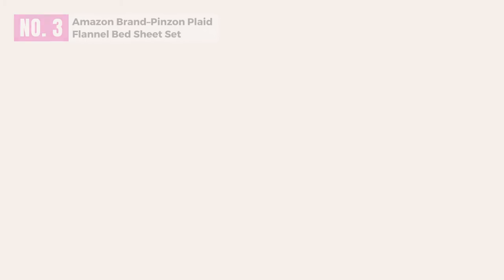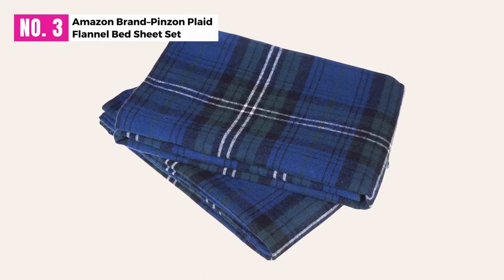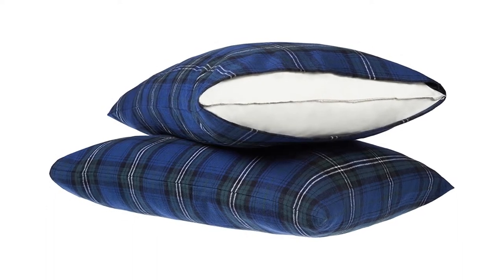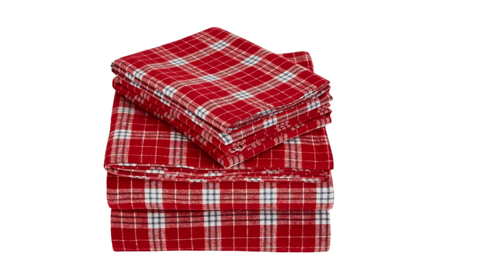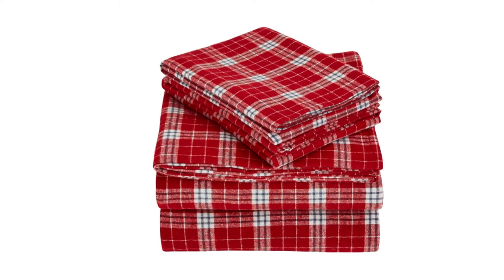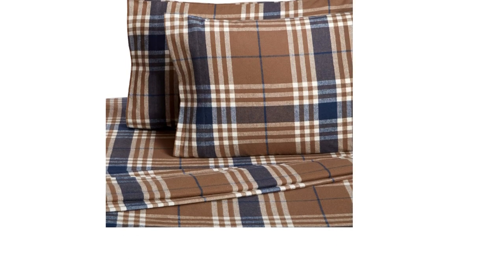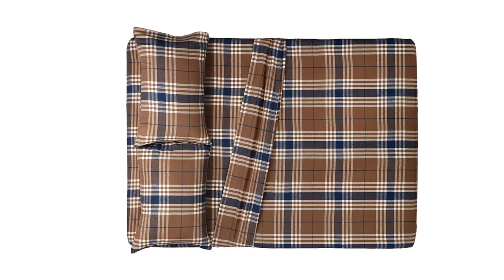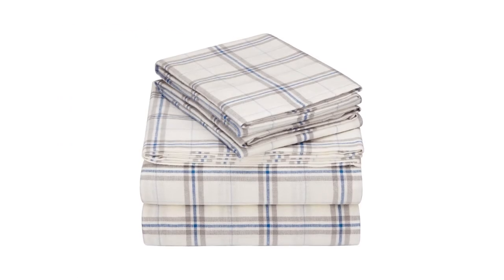At Number 3: Amazon Brand Pinzone Plaid Flannel Bed Sheet Set. Pinzone Plaid Flannel Bed Sheet Set is completely made out of cotton. You will fall in love with the excellent construction. These bed sheets are made in Portugal. You can purchase them in many different sizes as well. When you take a look at Pinzone Plaid Flannel Bed Sheet Set, you will notice how a double-napped finish is available on both sides. The bed sheet set is made out of a 4-inch hem. This is a durable material. You can even wash the sheet set in a washing machine.